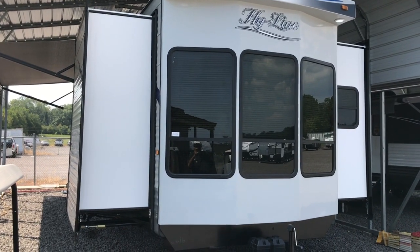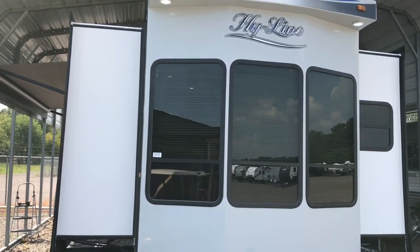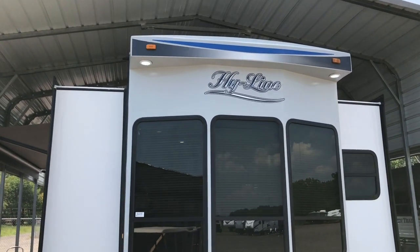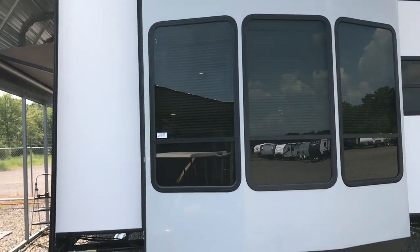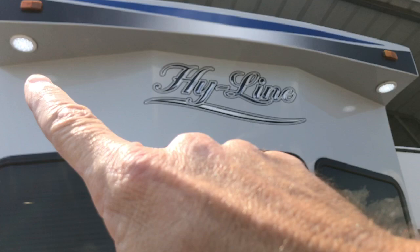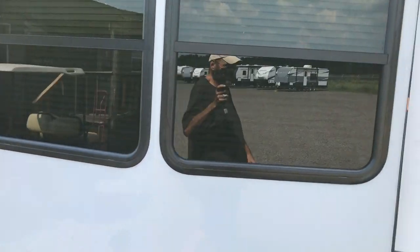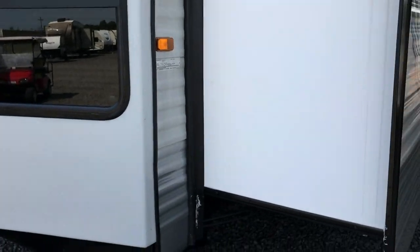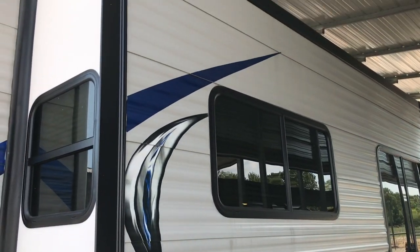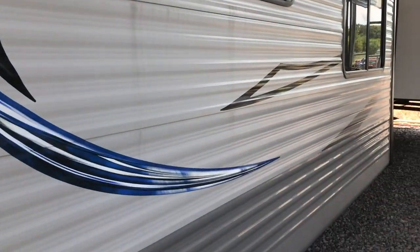This afternoon I'm shooting a video of a completely different kind of product than we normally have. This is a destination trailer, actually a park model by Highline. It's 40 feet long. You can see it has some LED lights on the outside. It has this big, beautiful bay window in the front. Three slide outs, and a nice big 14 to 16 foot slide on this side.